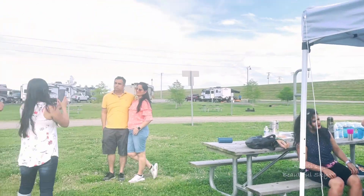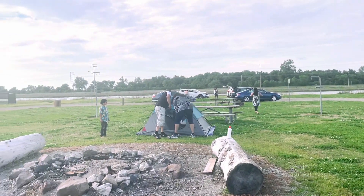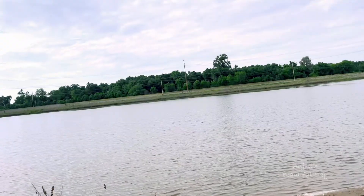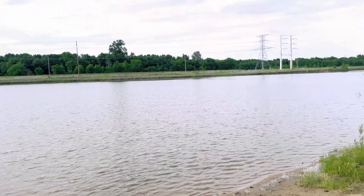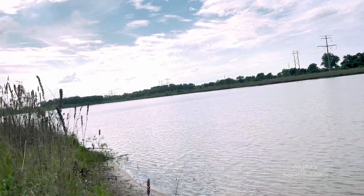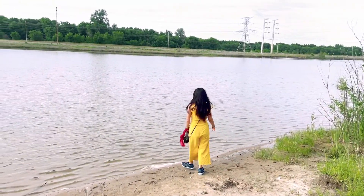This is the campsite and our tent is completely set up. People are exploring the sites, taking photos, and some people have also put up a tent. I am going to go to the lakeside. This is a campsite with a very beautiful lake. People also do boating, fishing, and swimming here.